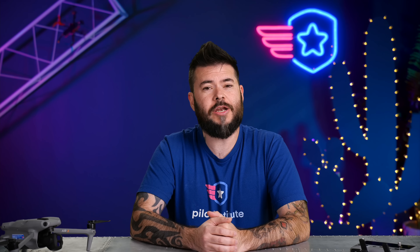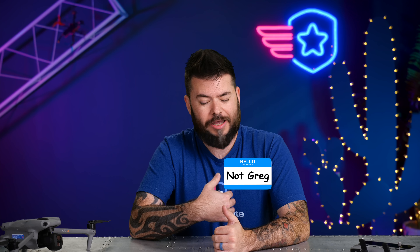Welcome to your weekly UAS News Update. You may notice I'm not Greg — and that's because Greg is actually on vacation.